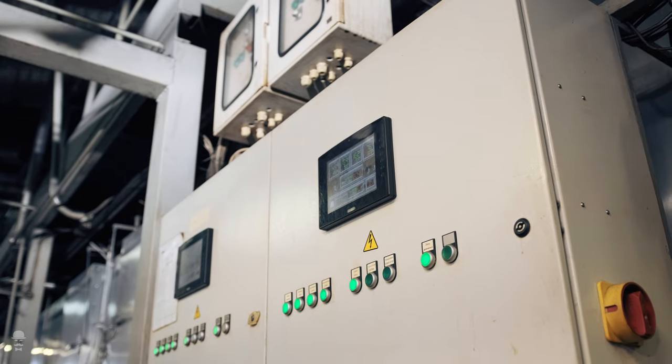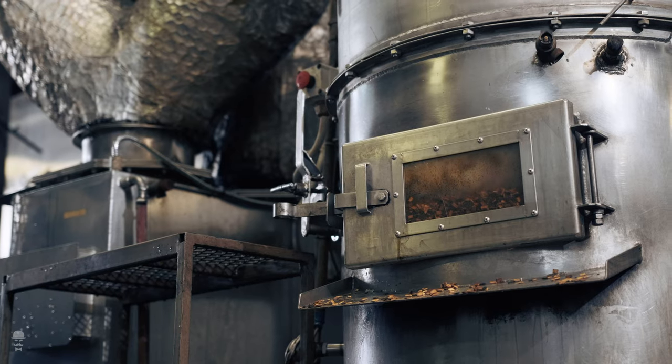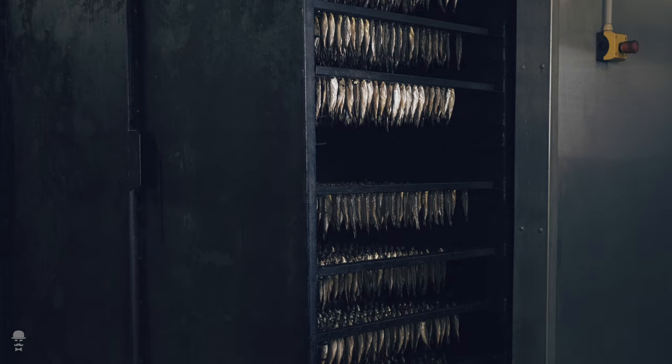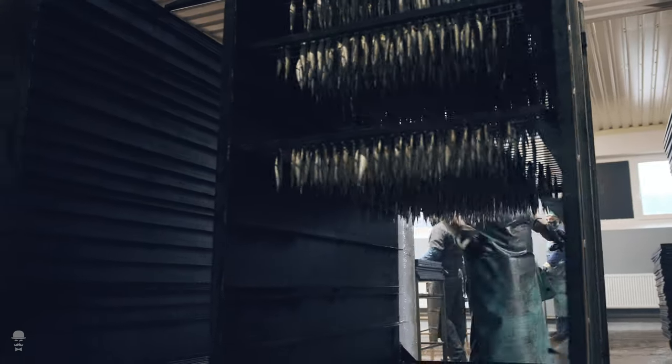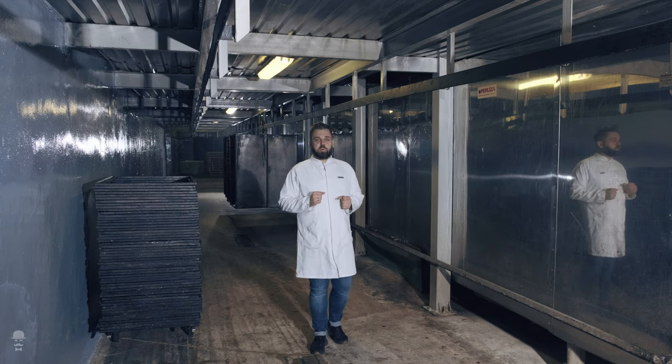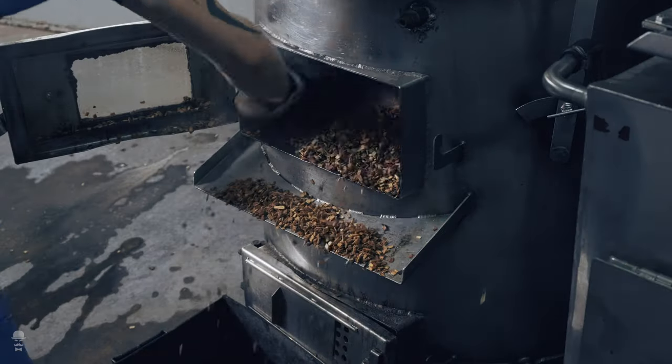The most important process begins. Our smoking tunnels are the true heart of our production. Our smoking operators use all their experience and knowledge to smoke each precious fish as well as possible. This process has never significantly changed since the very beginning. We still use natural wood chips for smoking.